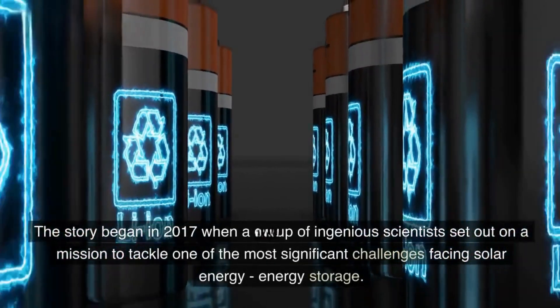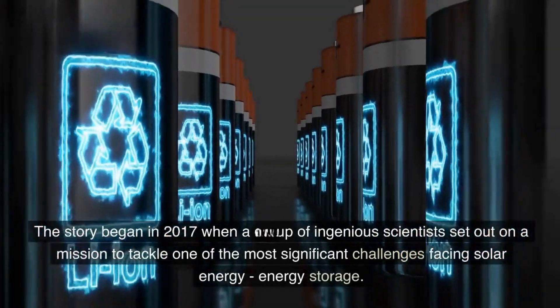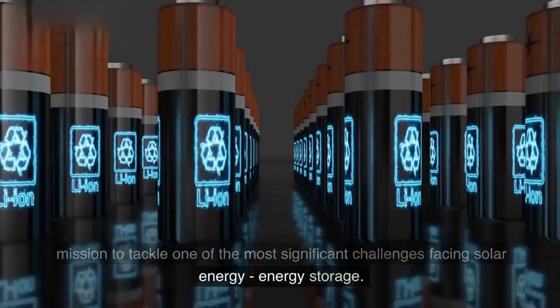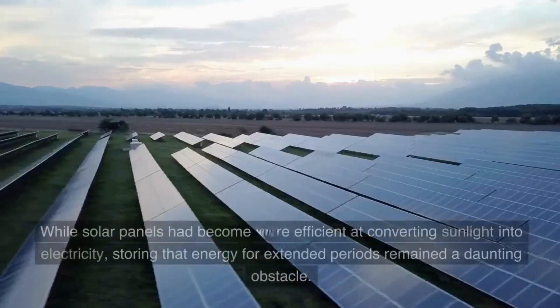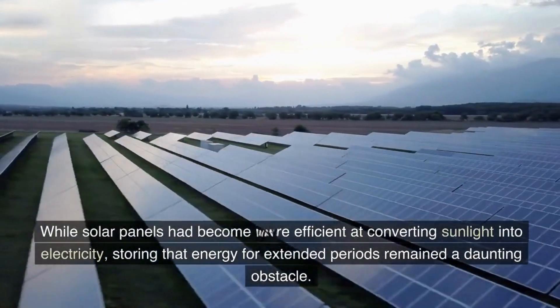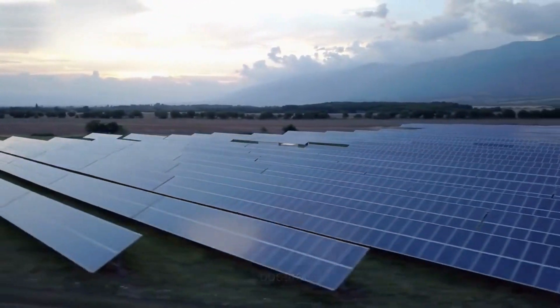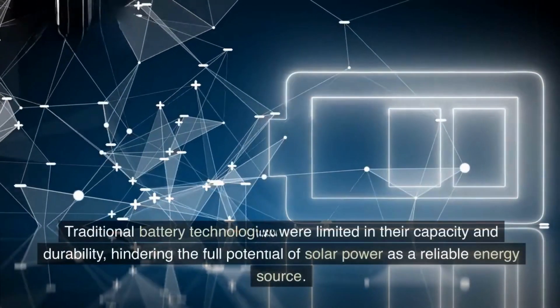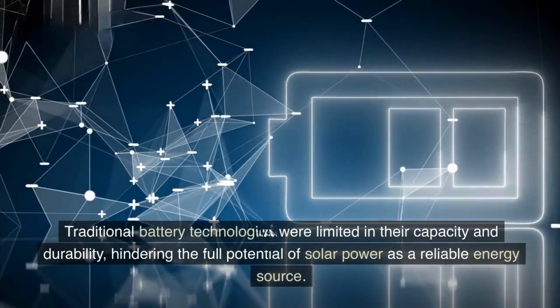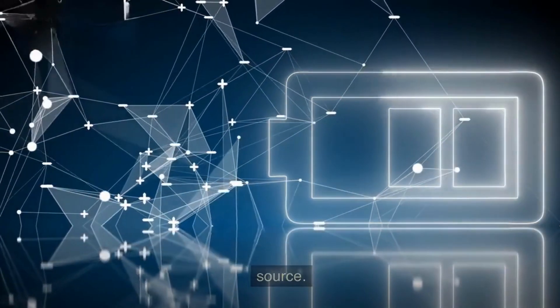The story began in 2017 when a group of ingenious scientists set out on a mission to tackle one of the most significant challenges facing solar energy — energy storage. While solar panels had become more efficient at converting sunlight into electricity, storing the energy for extended periods remained a daunting obstacle. Traditional battery technologies were limited in their capacity and durability, hindering the full potential of solar power as a reliable energy source.